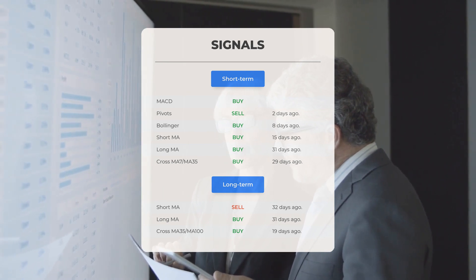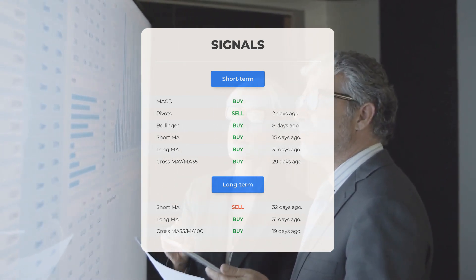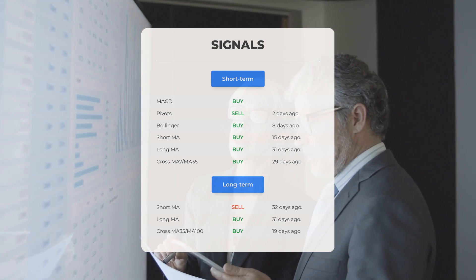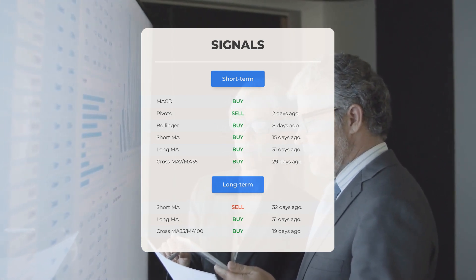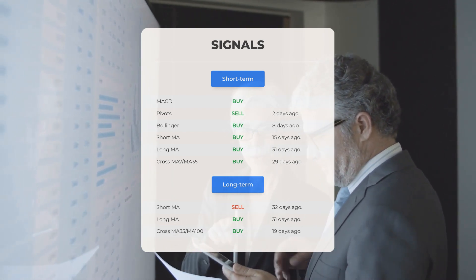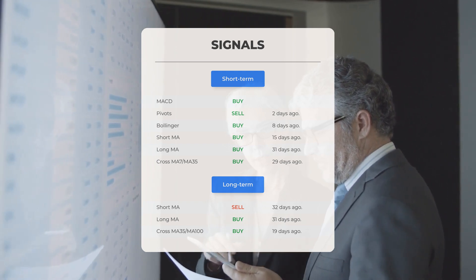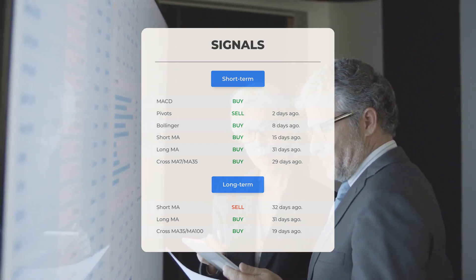Long-term moving average buy signal 31 days ago, and the relation between the short and long moving averages buy signal 29 days ago. Looking at the 12-month chart: short moving average sell signal 32 days ago, long-term moving average buy signal 31 days ago, and the relation between the short and long moving averages buy signal 19 days ago. Visit stockinvest.us for more signals.